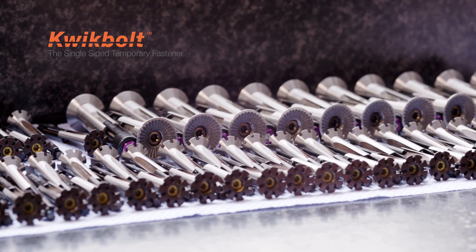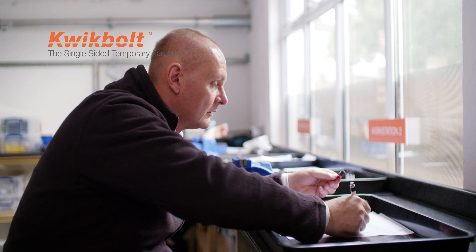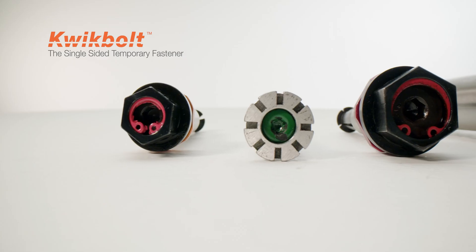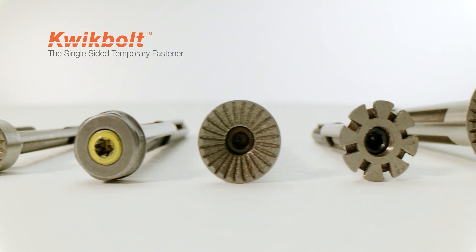Each customer requirement is different, and thus Quick Bolt offers a full design-to-specification service to provide the right technology, design and fastener solution for every customer. All the Quick Bolt range are covered by a wide range of international patents to ensure that designs and customers are protected.